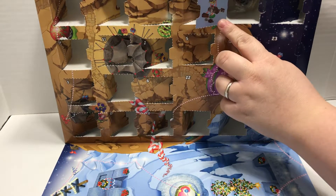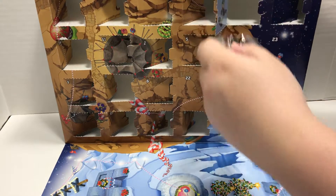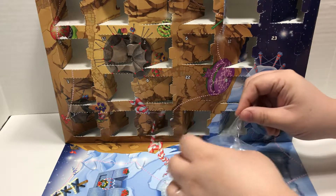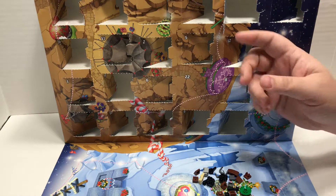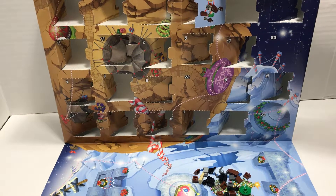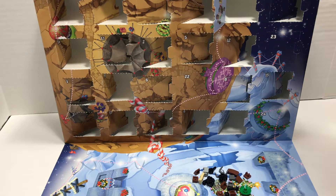Oh, I was wrong — it is some sort of mini build. Let's dump out the pieces. Open the door up a little bit wider so you can maybe see it. I know they're kind of hard to see on camera.